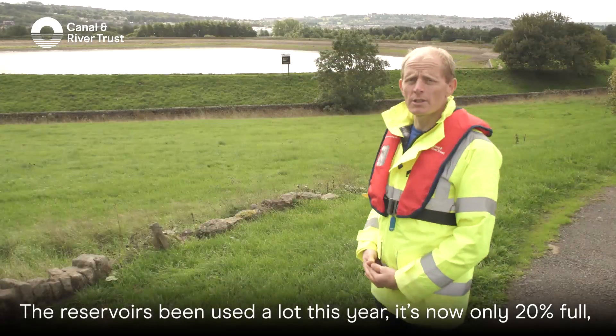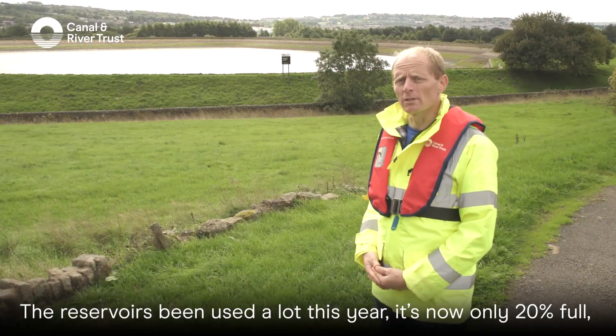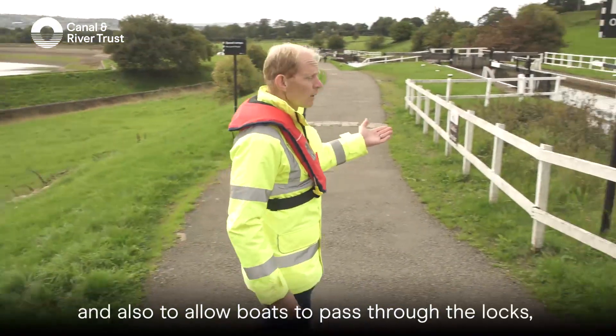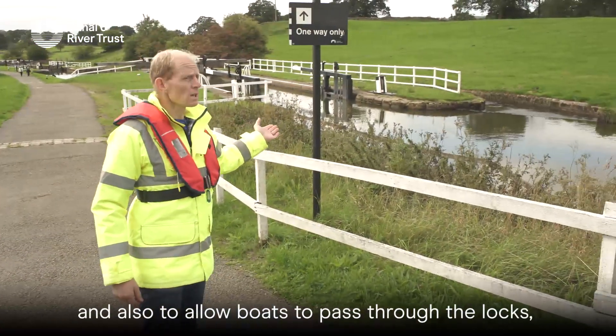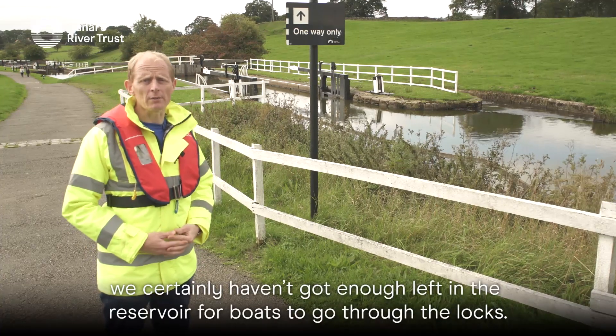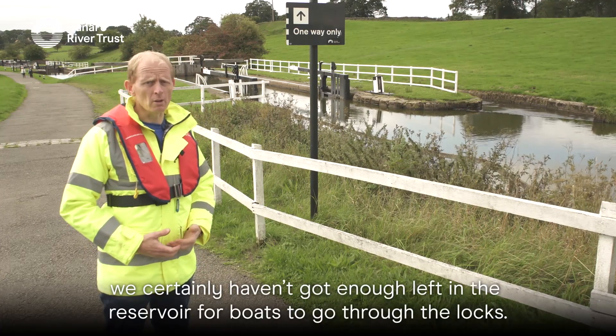The reservoir has been used a lot this year — it's now only 20% full. The reservoir is designed basically to keep the lock flight filled up and also to allow boats to pass through the locks. Whilst we've got enough water to maintain the lock flight, we certainly haven't got enough left in the reservoir for boats to go through the locks.